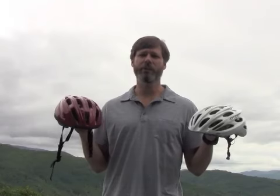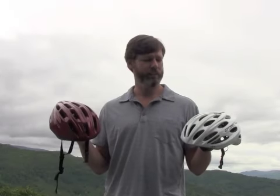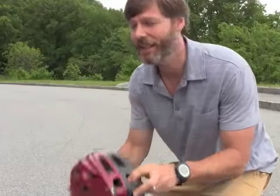Both of the helmets did really well during those tests, which makes me curious — what is the breaking point for your standard bicycle helmet? We're going to test these out in a couple of different situations to see if we can put a good sized crack in each of these helmets. The skid test.